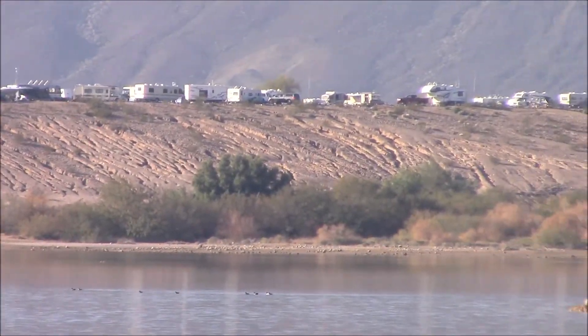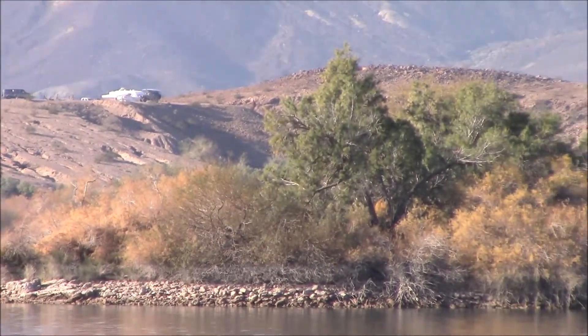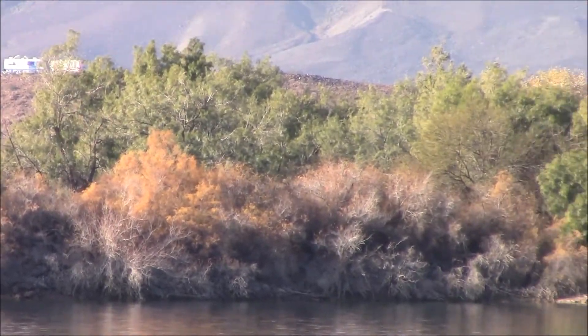On the Mesa it's $180 for six months, and down on the water it's $75 a year, but you can only stay for two weeks at a time.